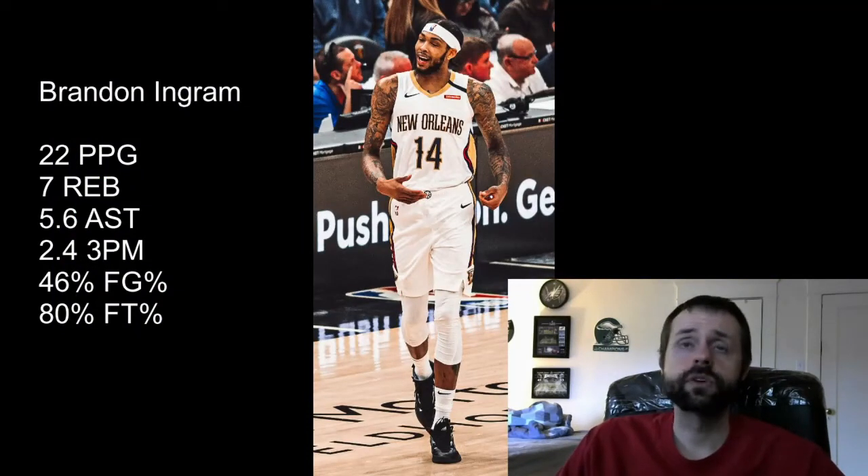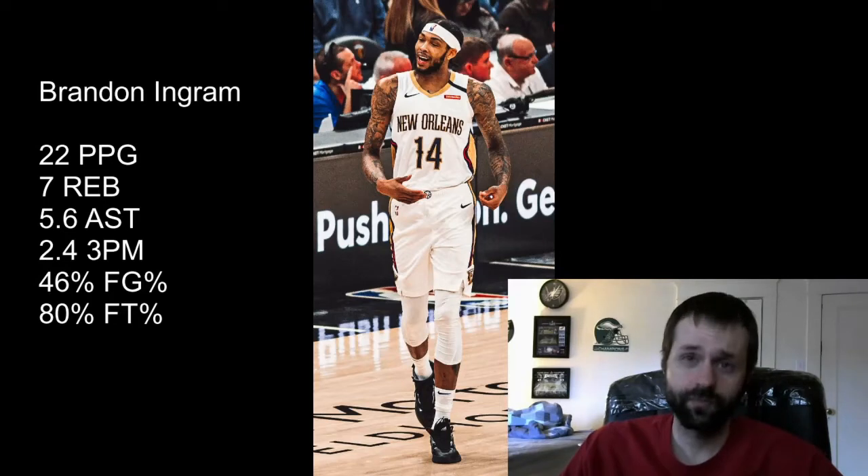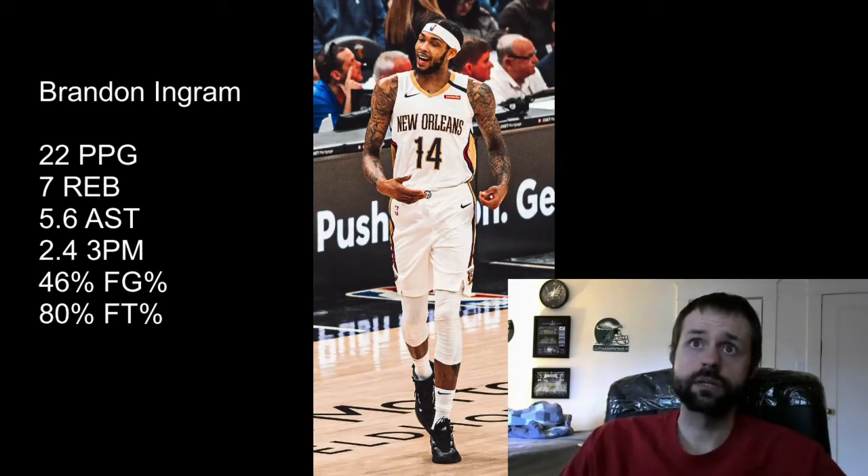Next up is Brandon Ingram. His ADP is 26, so you're getting him about the third round, and he's currently the sixth overall small forward. But looking at his stats, I'd say he's no less than the number two overall small forward — he's putting up great stats across the board. His field goal percentage is only at 45 percent, which may be why he's dipped in rankings a little, but his across-the-board categories are off the charts.